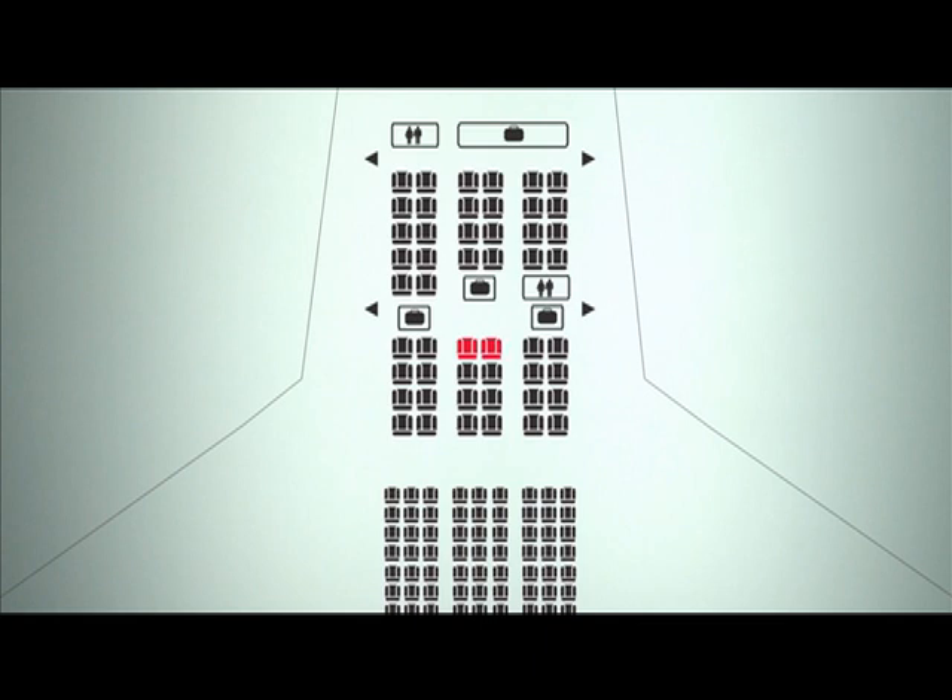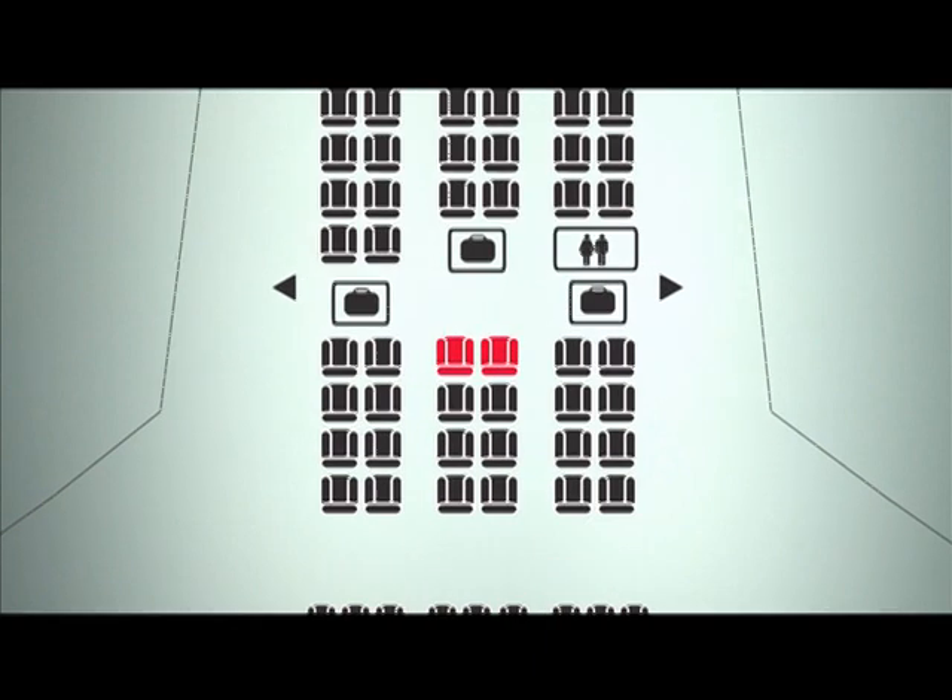He would like to sit next to a colleague who hasn't arrived yet. The agent links the two passengers. Not only are they seated together for this flight, but for the rest of their journey.